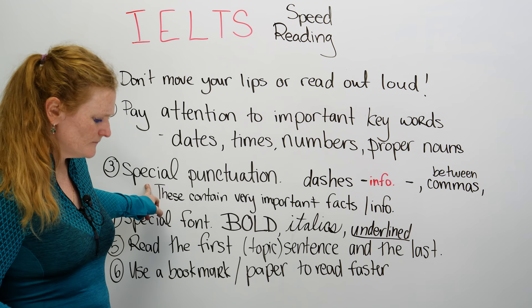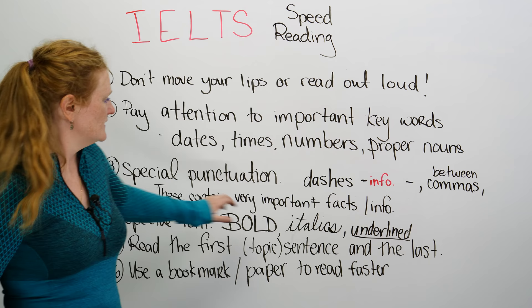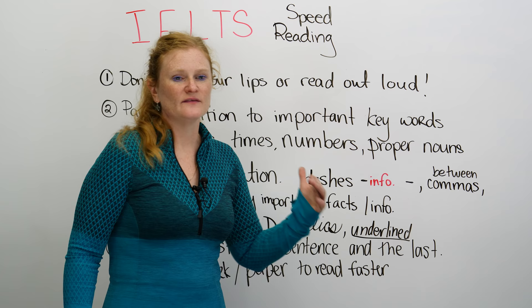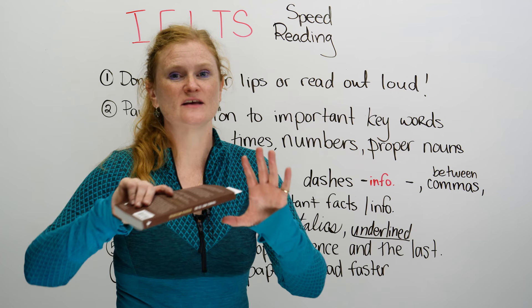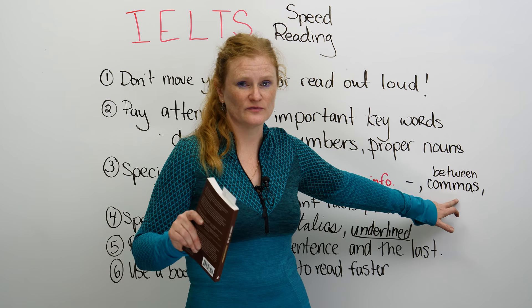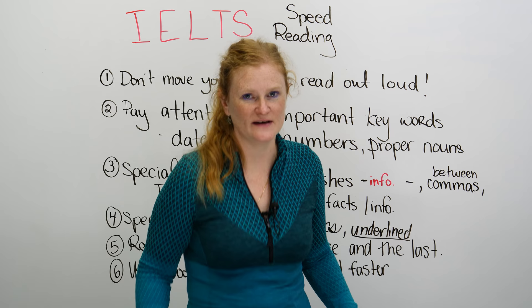Some articles have special punctuation. Dashes — a little line at the start and end — are used for a very good reason. They're telling you that this information is really important, giving you something extra or something that changes the idea of the sentence. The information between dashes, or even between commas, is put there for a reason, and it probably contains a wealth of information — maybe even the answer to question number seven.